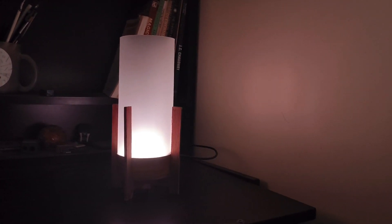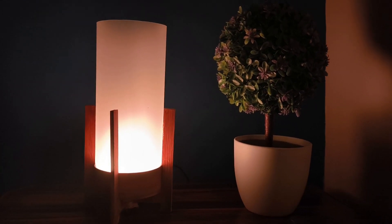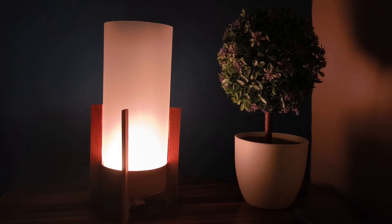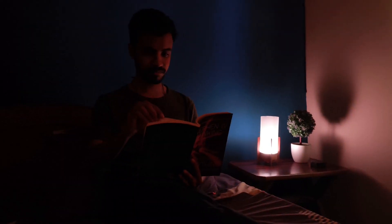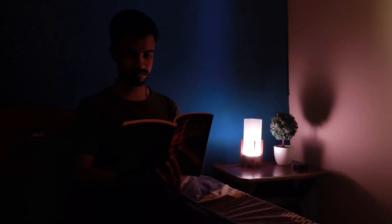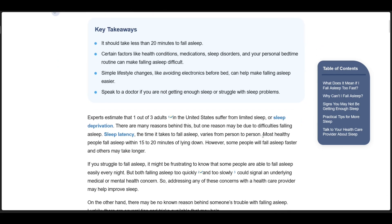Well, the truth is it doesn't know exactly, but it makes a very clever and educated guess. To do this, we make two key assumptions. First, we figure that most people spend a little time winding down before sleep — maybe scrolling through their phone or reading a book in bed.